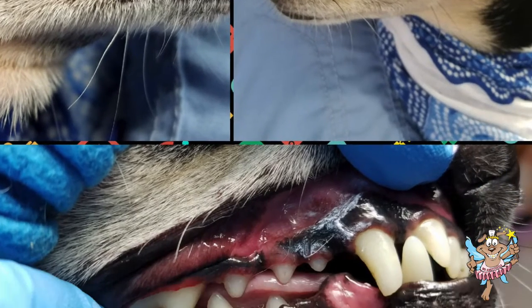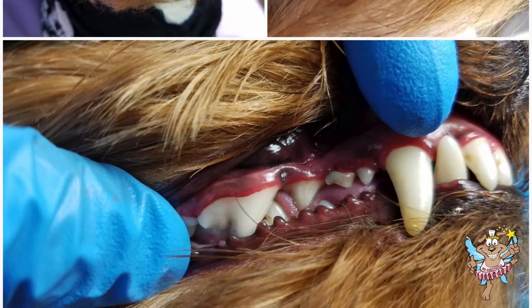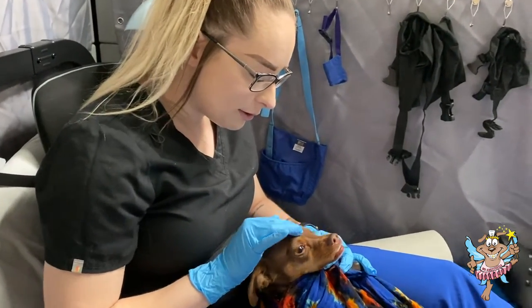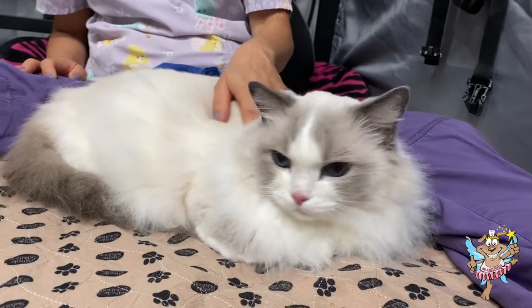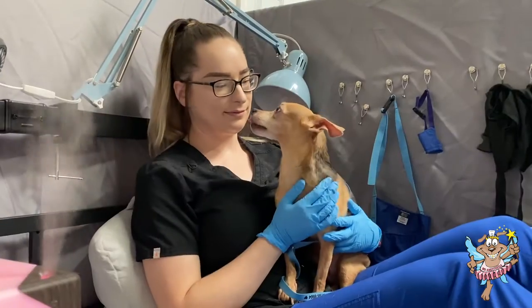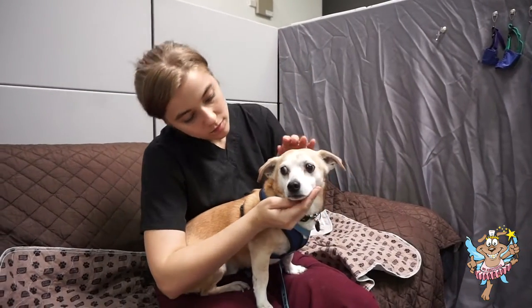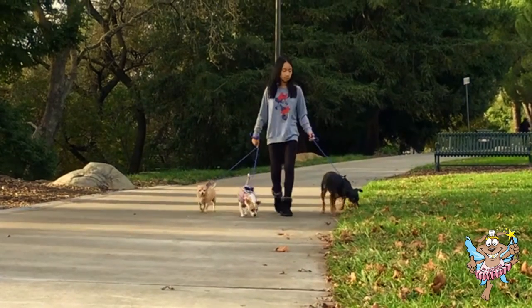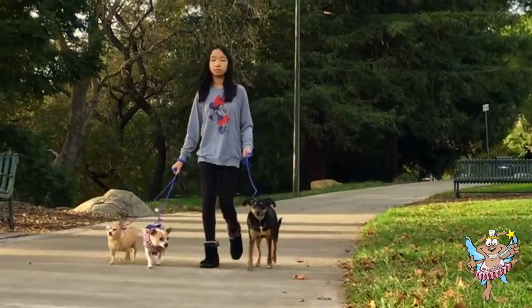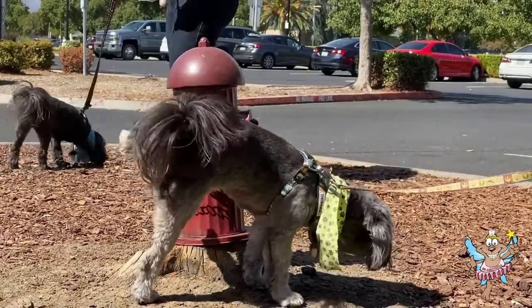Our teeth cleaning process is effective and more affordable than standard cleaning services performed on pets under anesthesia. We use a combination of animal behavior techniques to create a relaxing environment to soothe and assure your pet, and we find that pets tend to respond positively as we earn their trust. We use aromatherapy, tranquil music, and if needed an all-natural canine calmer herbal solution to help calm our nervous patients. To set up your pet for success, we recommend walking your dog just before their appointment to burn off excess energy and to help put them in a calm state of mind.